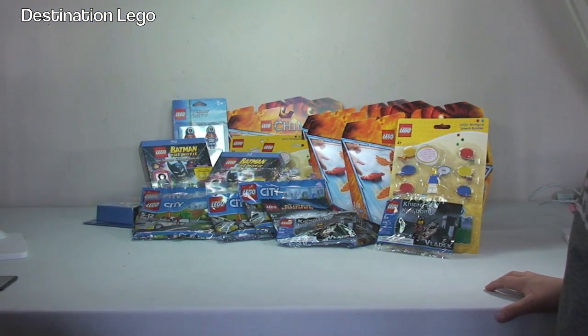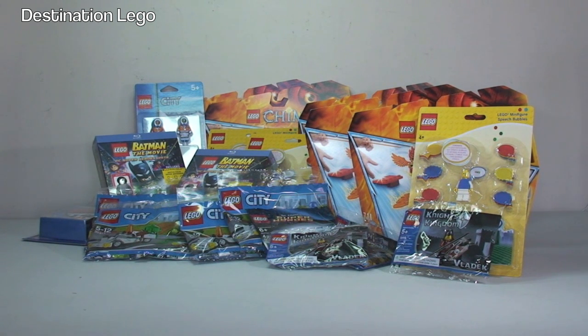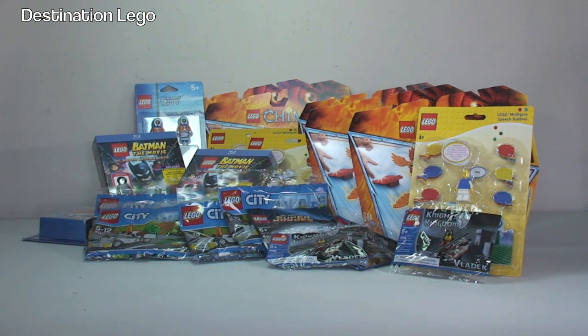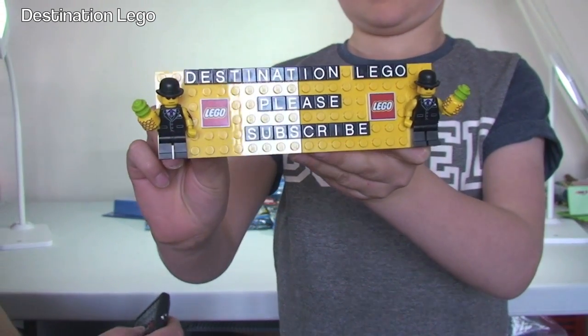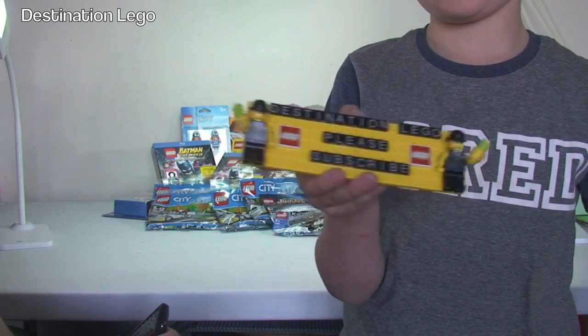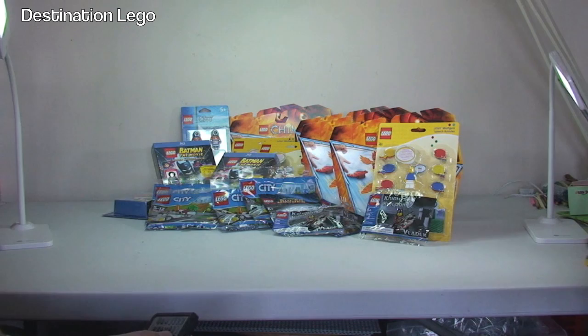That is pretty much it. Ok guys, that's it for this LEGO haul video. Hopefully you did enjoy this video with my little helper Ethan, and the brief appearance from my little helper Kian — that's Ethan's brother. If you did enjoy the video, please go ahead and give it that big thumbs up. Any comments, questions or feedback always welcome down in that comment section below. And if you haven't done so already, what do they need to do Ethan? Subscribe to Destination LEGO! Please subscribe to Destination LEGO. We look forward to seeing you all in the next video. Bye everyone, cheers!